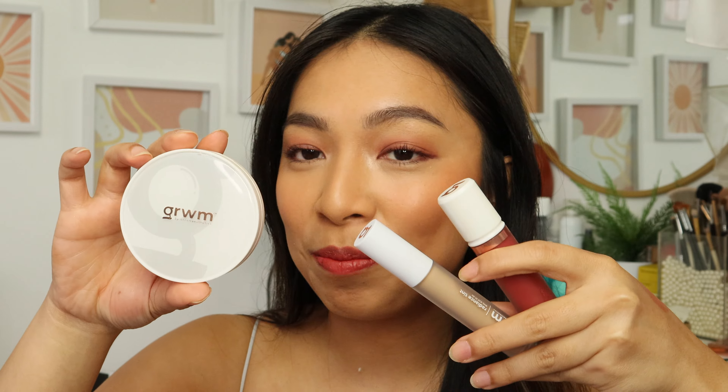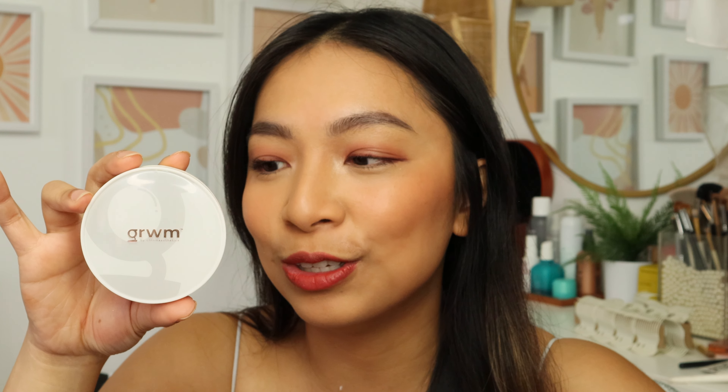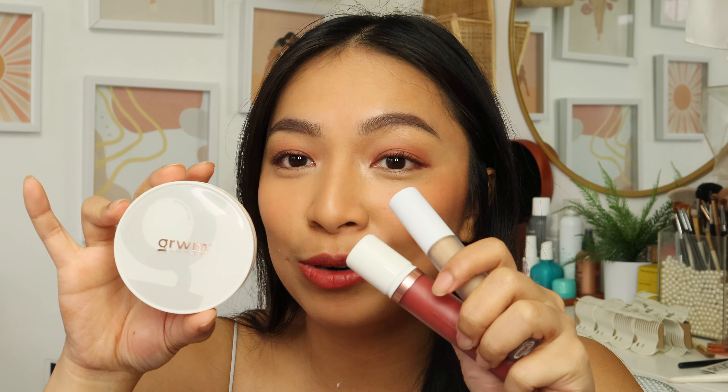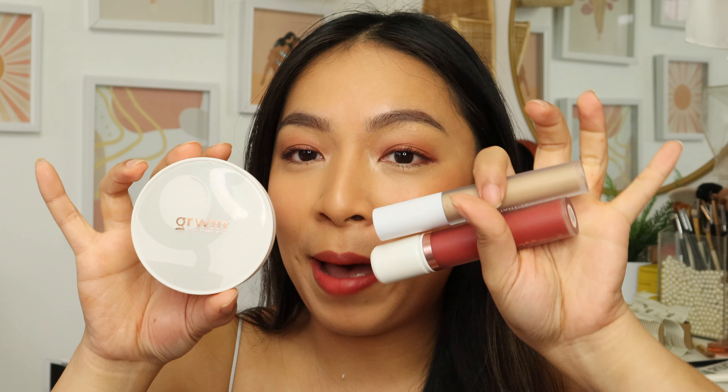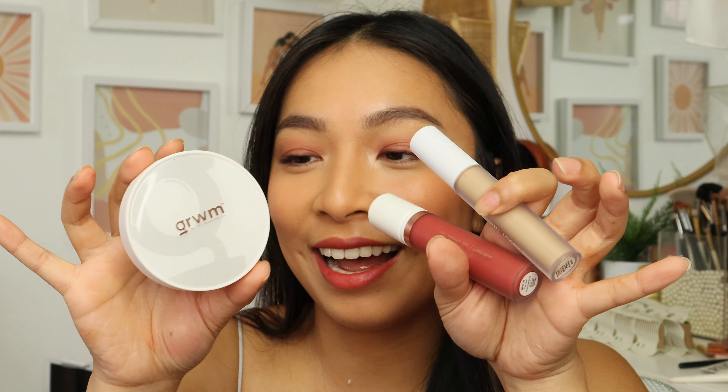On lazy days, what I like to do is apply the Radiant Tint on areas where I have blemishes and set the rest of my face with the powder for a more sheer coverage look. If there's only one product you could buy from these three, I highly recommend the Velvet Setting Powder. I've only loved one other setting powder from a local Philippine brand and this is a great alternative. Overall, I love everything I've tried — the packaging, price points, amount of product, and the formula are all top rated.